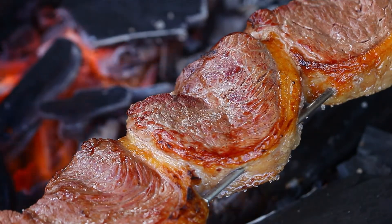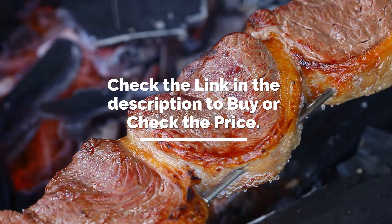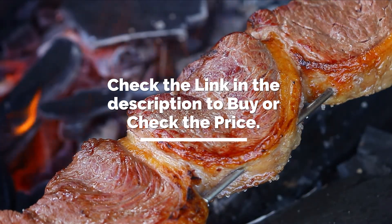It's time to make the decision on which one to get. Check the link in the description to check the price and get yours. If you like this video, please don't forget to subscribe and hit that like button. We'll see you in the next video.